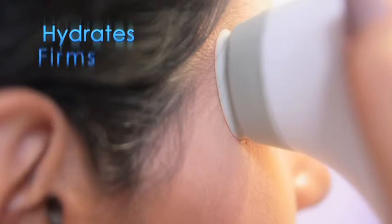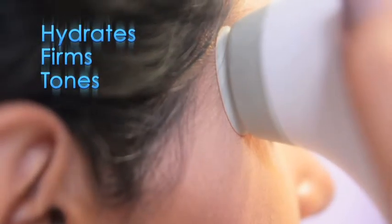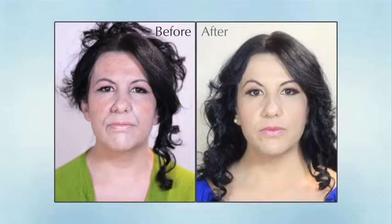Define hydrates, firms, and tones, reduces fine lines, age spots, and wrinkles, and restores the glow and natural color of your skin.